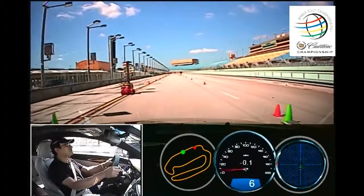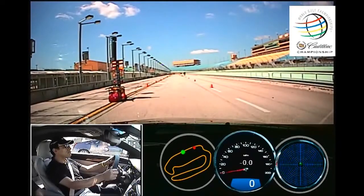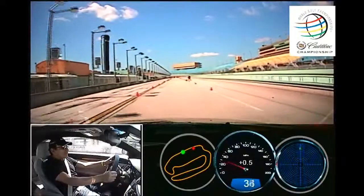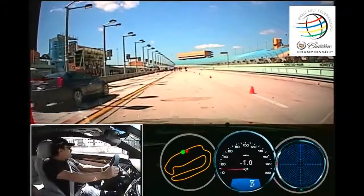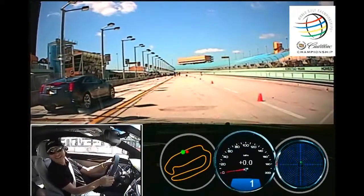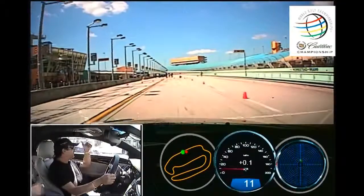All right, nice and slow. Get your pre-stage lights. There you go — green. Good jump. Hard brakes, hard brakes, hard brakes! Nice! That's okay — we got the win and we stopped in the box. That was great.